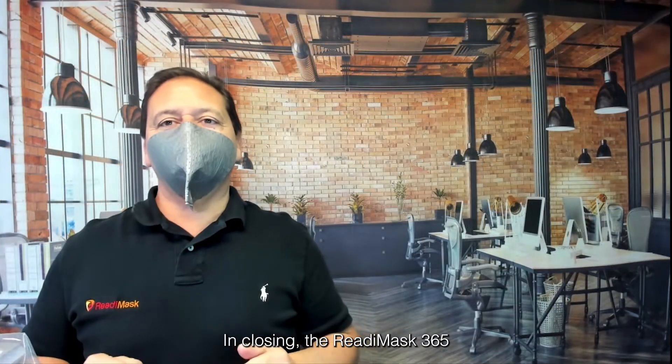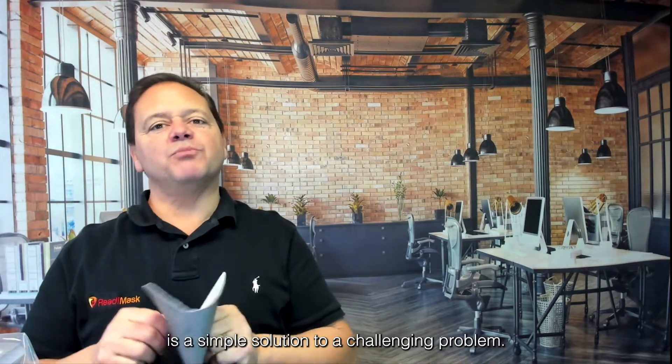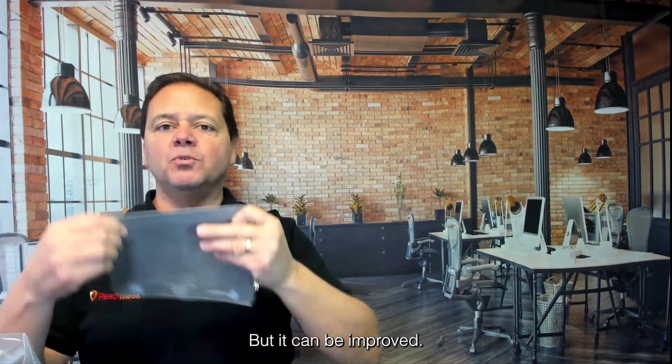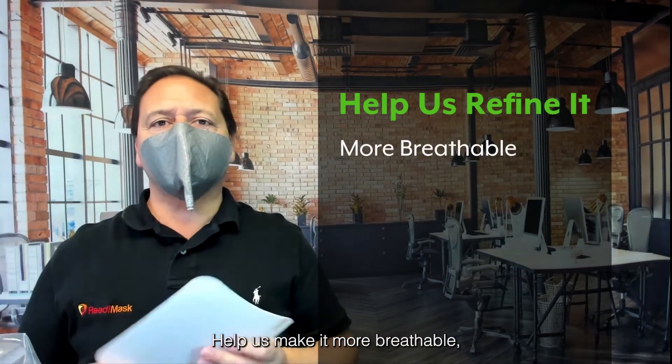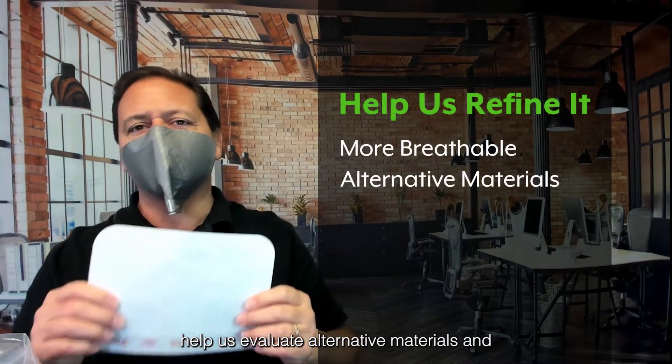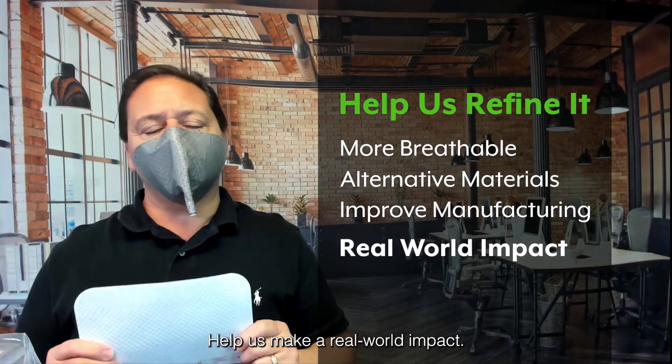In closing, the ReadyMask 365 is a simple solution to a challenging problem, but it can be improved. Help us refine it. Help us make it more breathable. Help us evaluate alternative materials and manufacturing processes. Help us make a real-world impact. Thank you.